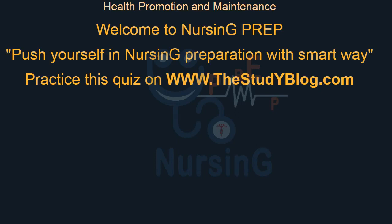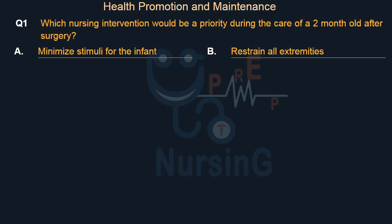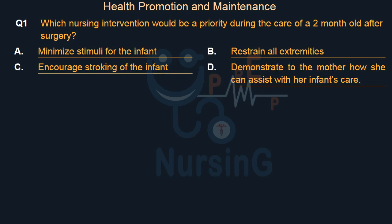Health Promotion and Maintenance. Which nursing intervention would be a priority during the care of a 2-month-old after surgery? Option A: Minimize stimuli for the infant. Option B: Restrain all extremities. Option C: Encourage stroking of the infant. Option D: Demonstrate to the mother how she can assist with her infant's care.